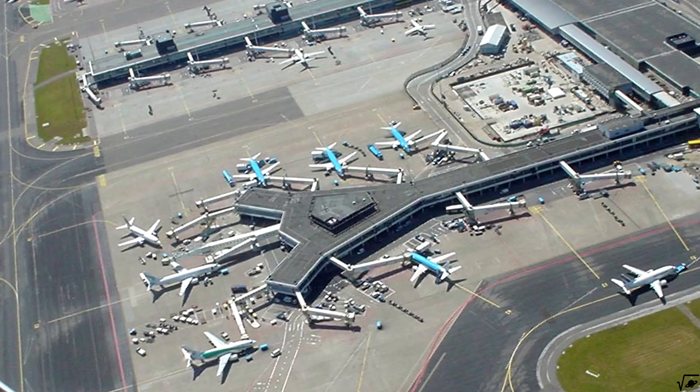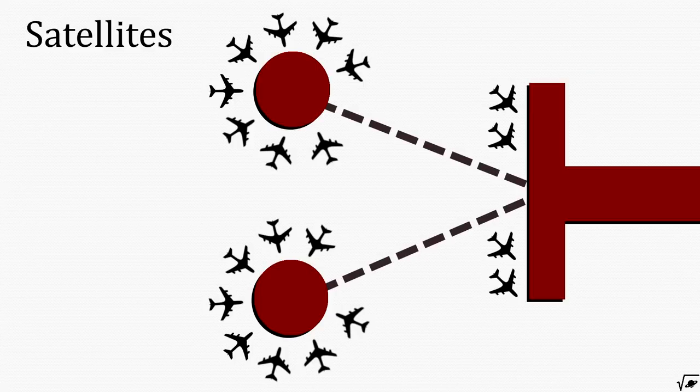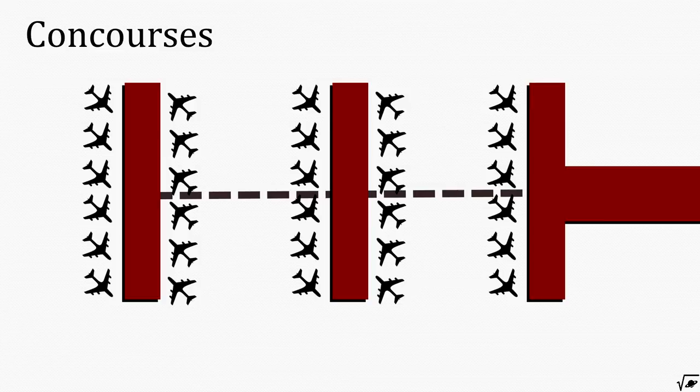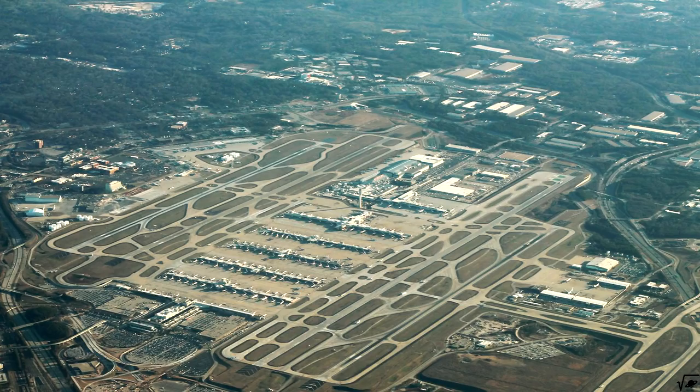Satellite terminals can be created with underground passageways or skybridges to the main building. Charles de Gaulle airport in Paris is one of the many airports using this system. A similar concept named concourse, which can be seen in Atlanta, also uses several buildings but in a more linear way.